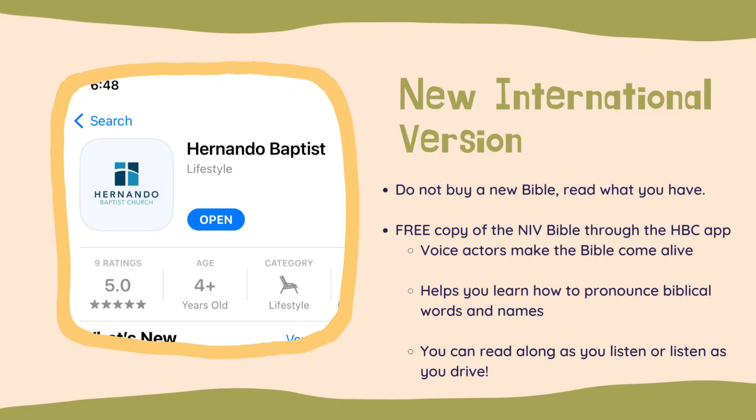So if you don't have a Bible, don't buy a new one unless you really want one. Read what you have. And if you don't have the New International Version and you just want it so you can read the same thing everybody else is reading, there's a great way to get a free copy. Our church, Hernando Baptist Church, has an app that has seven or eight different versions of the Bible. All you have to do is click on the drop-down menu and select which version you want to read.